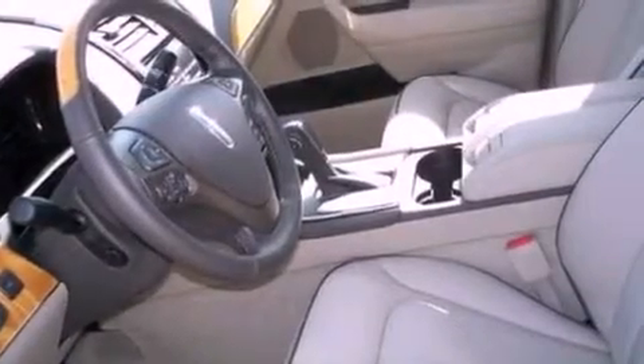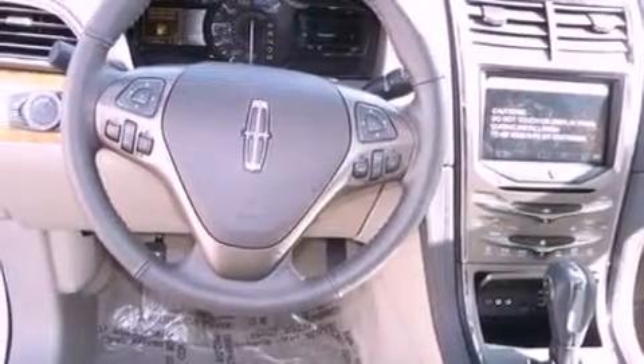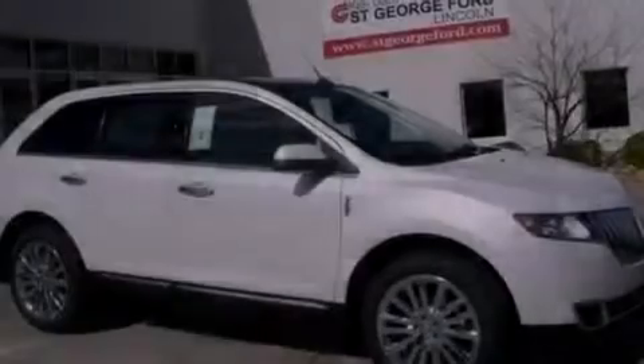The following features are also included: memory settings for the driver seat's positions so you can recall your favorite position with the push of one button, air conditioning, cruise control, leather seats, and a rear spoiler.